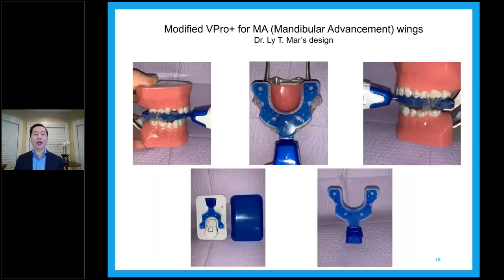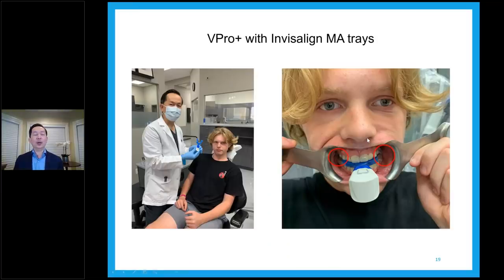The patient feels a lot more comfortable with this adaptation. Otherwise they cannot really use it without having to adjust the size of the V Pro. Here is the V Pro with the Invisalign MA tray — one of my patients. I have the Invisalign with the wings and the V Pro adapted. On the right side of the picture, the red circles show you the wings engaged and the V Pro device seats very well. This case is Invisalign MA for a growing teenager.